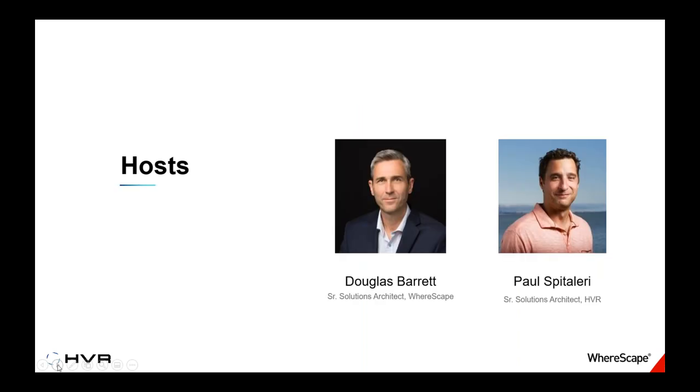I'd like to introduce today's hosts. Really excited to introduce Doug Barrett. He's a Senior Solutions Architect with WareScape, joining us today with over 20 years of experience in helping organizations build data warehouses. At WareScape, he's developed a solution that has significantly reduced risk by applying automation, agility, and modeling, and has helped facilitate speed and communication for data warehousing projects. Prior to WareScape, he's also been at Microsoft in their consulting services division.